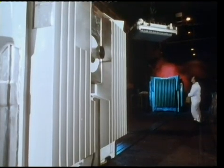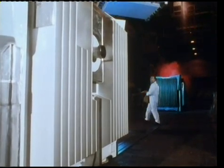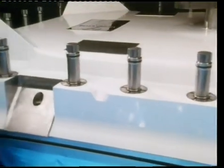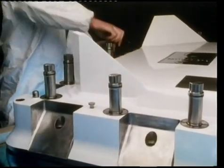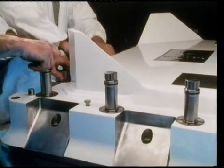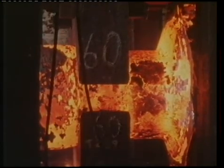They weigh about 50 tons and have walls 35 centimetres thick. 16 bolts, each able to take a load of 150 tons without breaking, secure the lid. Their bodies are forged out of single ingots of steel, heated to 1,200 degrees centigrade, and then literally squeezed into shape.